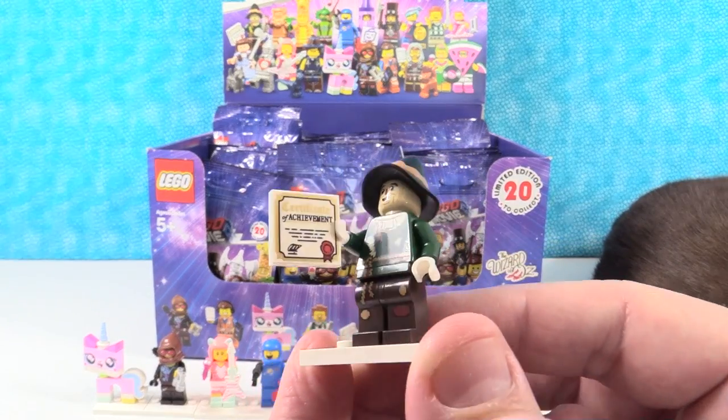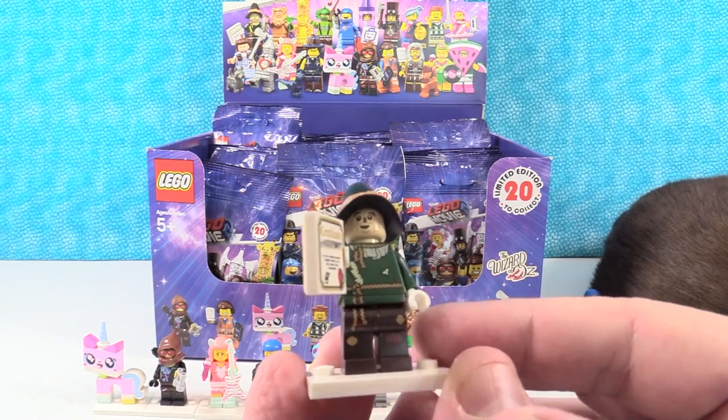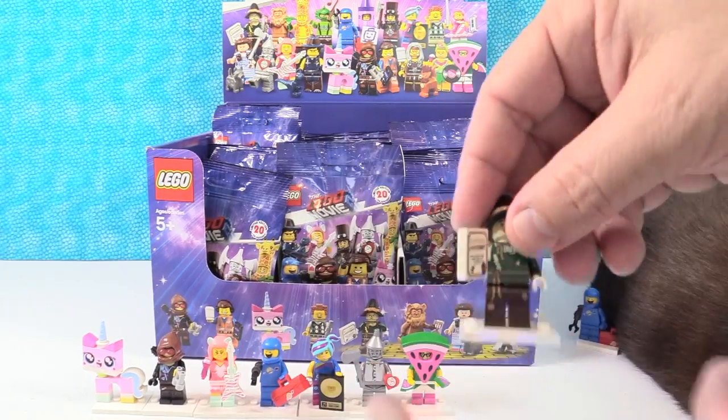Here's Scarecrow from Wizard of Oz. Scarecrow has a Certificate of Achievement, which is cool. That is an awesome-looking figure. You got two Wizard of Oz in a row.